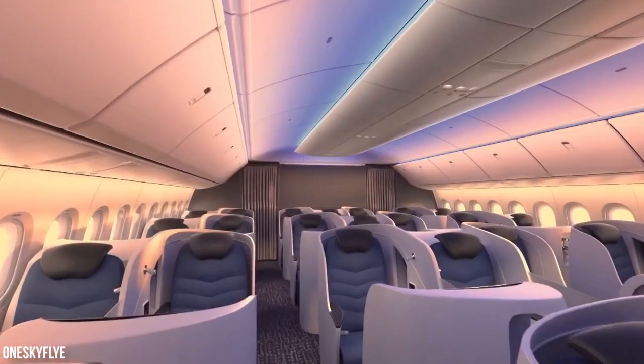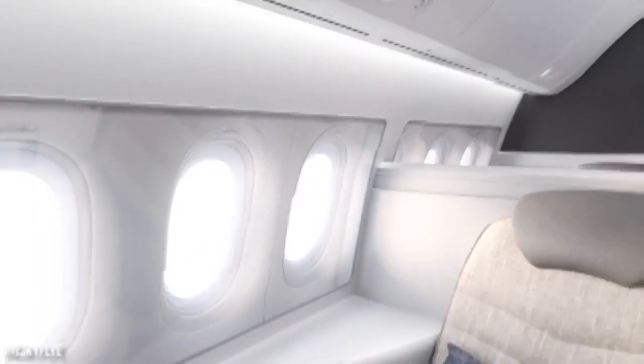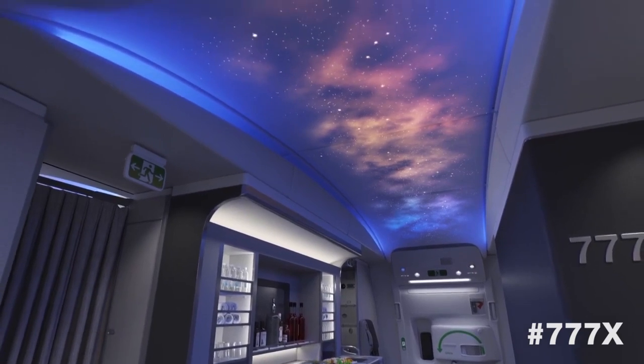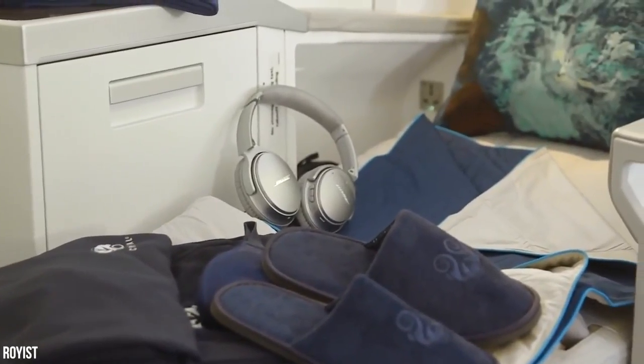Beyond the main lounge, you'll find the media room. Here guests will find a huge curved monitor and individual seating with high-low ottomans for comfort. Choose between viewing the latest blockbuster or a corporate presentation. A bar for enjoying the flight and socializing can be found at the rear of the room. To the right of the aircraft, you'll find the guest suite.